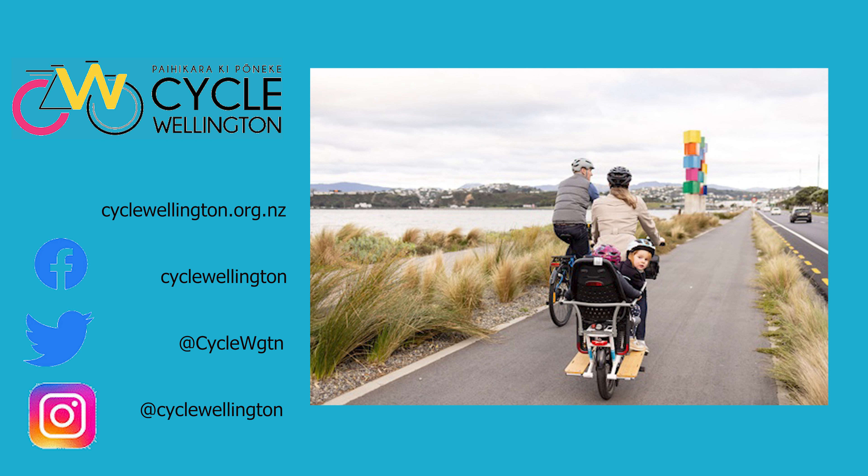Heading into the Kilburnie bus hub, we can just go to the left and bypass the busy bus area here on this quiet street. There are separate crossings here for pedestrians and people on bikes — we're on the green part.